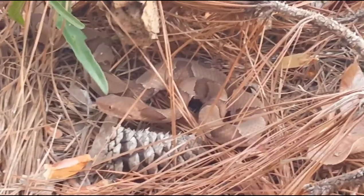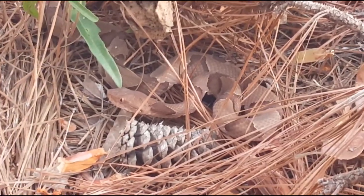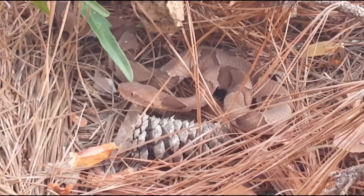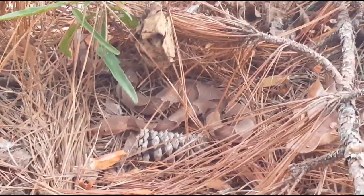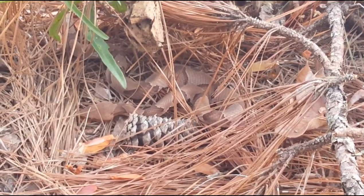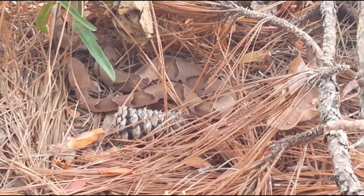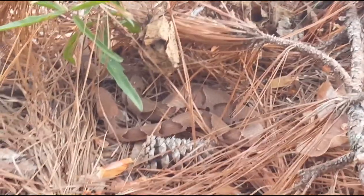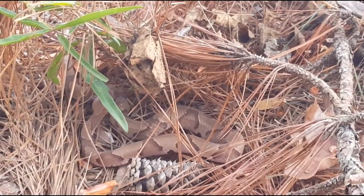These guys have a Hershey kiss pattern — it's hard to see right now, but once it comes out a little bit you can see the Hershey kiss pattern is very distinct. This is one of the venomous snakes of Louisiana. They are all along the south and east. It's the Eastern Copperhead. There are also Northern Copperheads and Broadband Copperheads in Texas, Oklahoma, and Kansas — absolutely gorgeous snakes, some of nature's best camouflage.